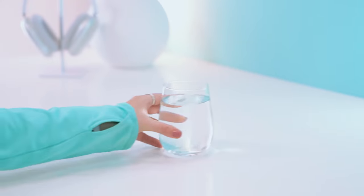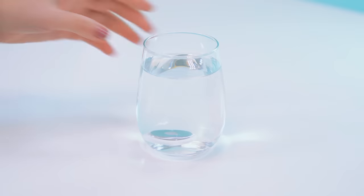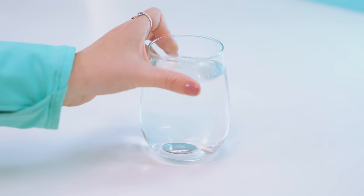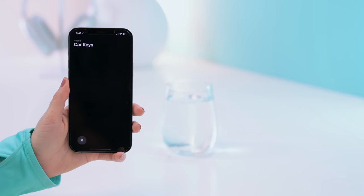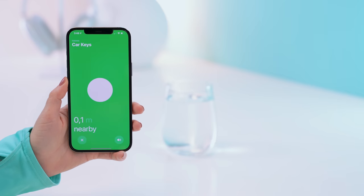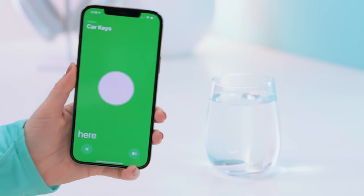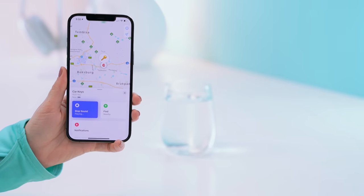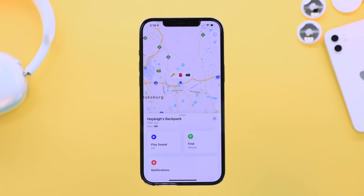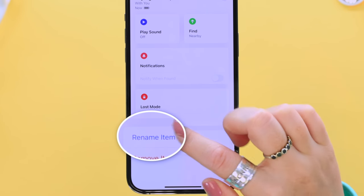AirTags are also water resistant — you can drop one in water up to one meter deep and leave it there for 30 minutes and it'll still work. If you grab your phone and click the Find button, you can still do precision tracking just as accurately, and you can also still click Play Sound and your AirTag will ping.